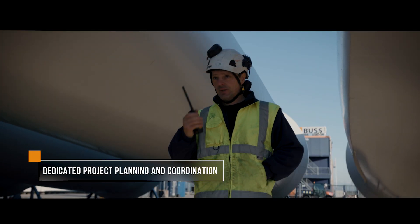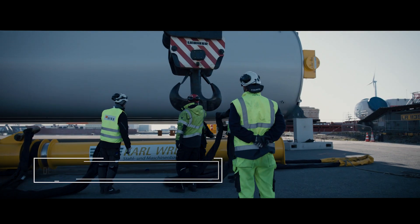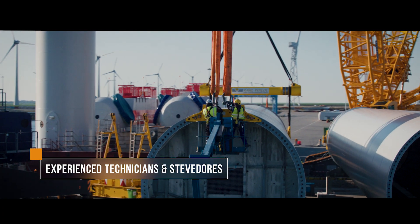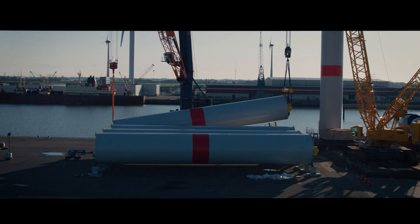We are your reliable partner in planning and execution of your projects, including pre-assembly and the handling of wind energy components of any kind. Our team of technicians and stevedores provides many years of experience in the wind industry, both onshore and offshore.